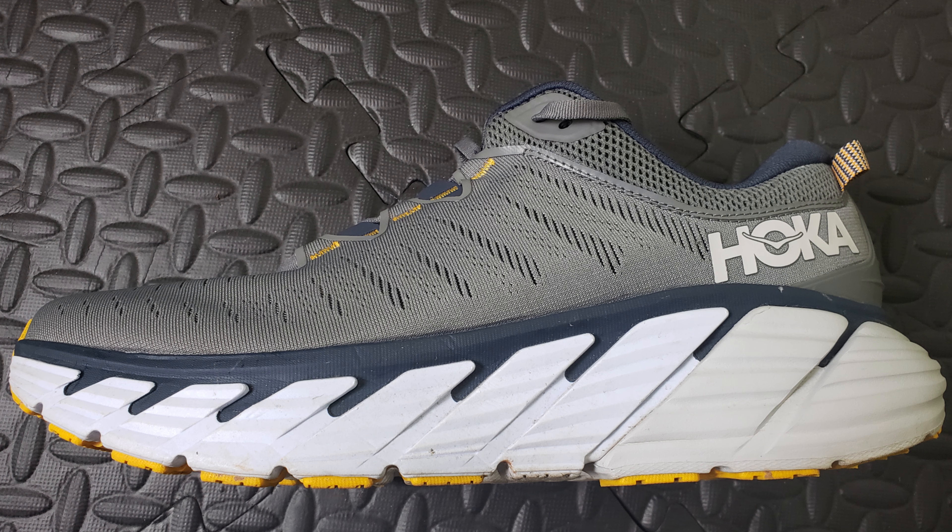I also tried on some Hokas, and it's a lot of shoe. I'm not used to wearing shoes this big, but looking at them I thought they were going to be heavy — but they're actually really light, a lot lighter than you'd think with that much shoe. I ended up getting the Brooks first, but with the cushion these Hokas have, I know it's a lot of shoe, but the cushion they provide for my feet with the amount of miles I'll be putting on them...